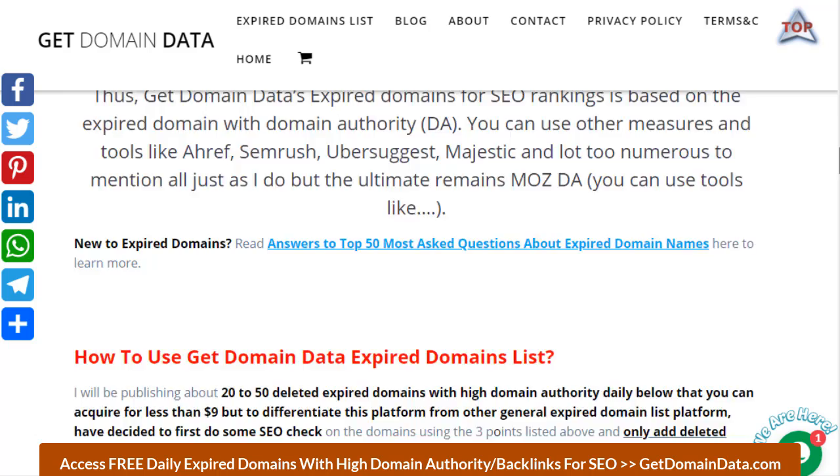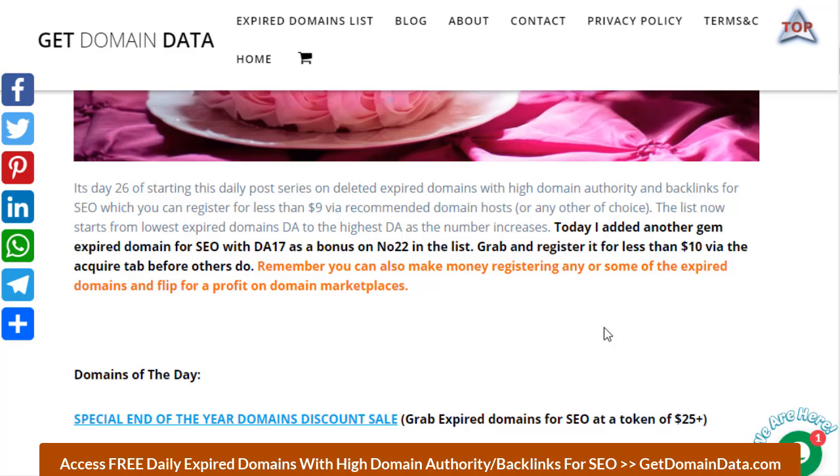Today is the 26th and how time flies — it's been over three weeks now I've been doing this on a daily basis. For those already following, you know I include a DA17 as a bonus on number 22 of the list. If you are new and you get into the list and are able to get this, don't forget this is open to everyone — it's first come, first served. Once you grab it, try to register it as fast as you can before anyone else picks it up.